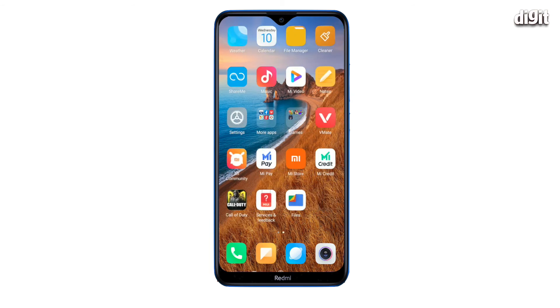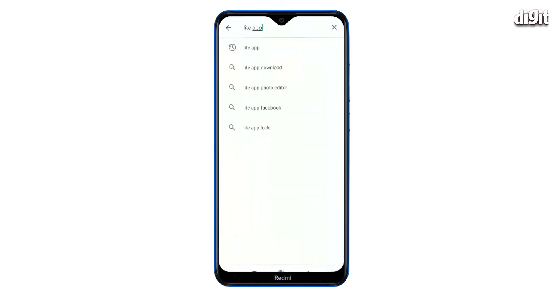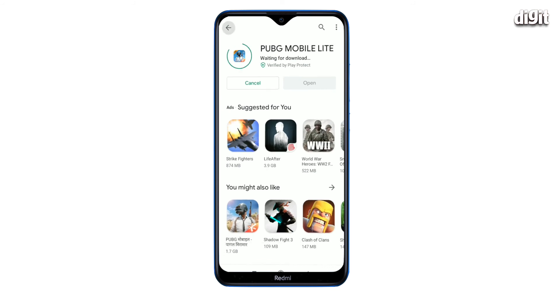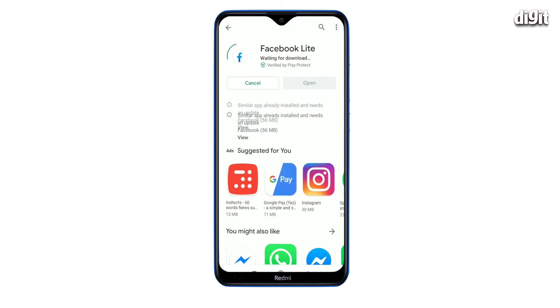A budget phone can only perform as good as its price. But using light apps is a good way to keep RAM free for heavy usage. Most popular apps have a light version available on the Google Play Store which takes up less space and uses less memory. We recommend that you install these apps instead of their full versions.